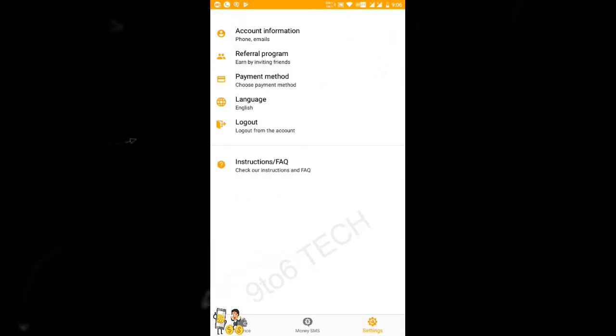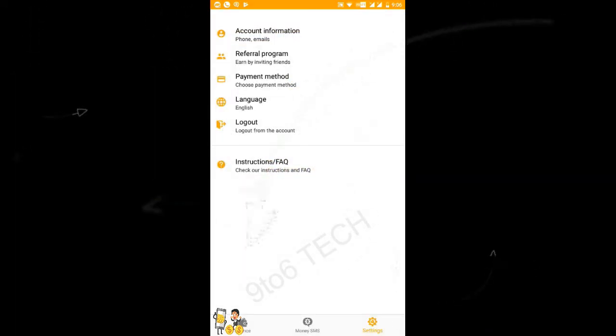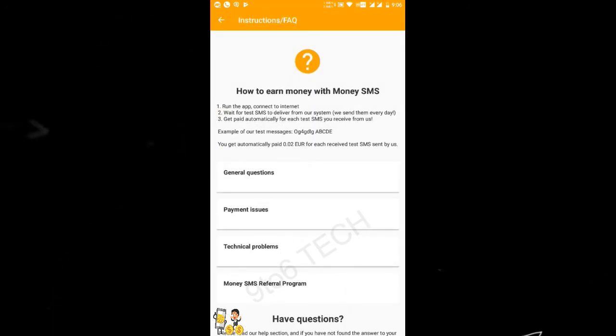Here you can see the referral program which gives $0.25 dollars of bonus for referrals. Here you can see my code, and you can input the code to get your $0.05 bonus. That's it guys, thanks for watching my video — make sure you hit the subscribe button and tap on the bell icon.